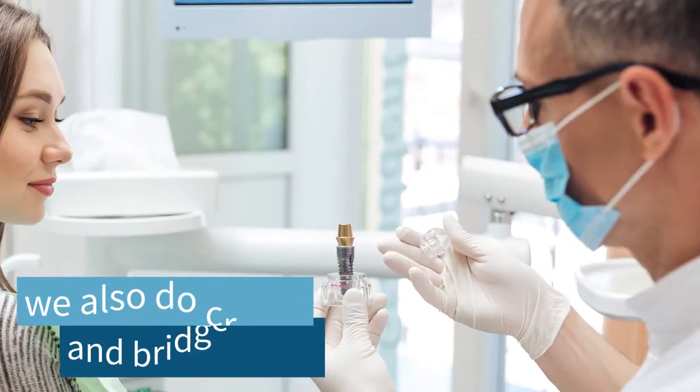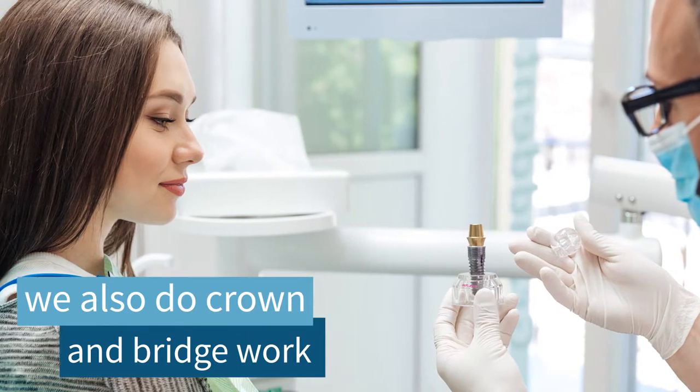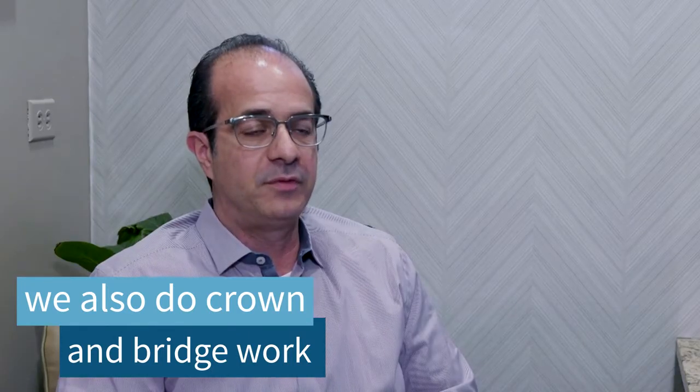Here at 34th Street Dental, we do provide fixed crown and bridge work and we provide removable partials.